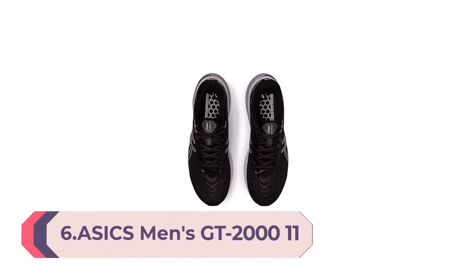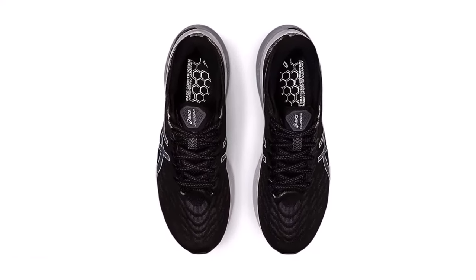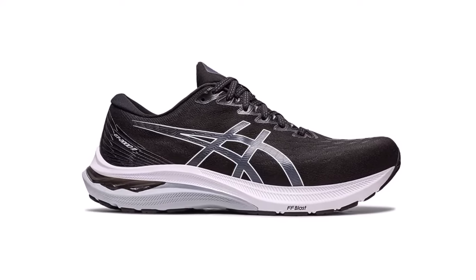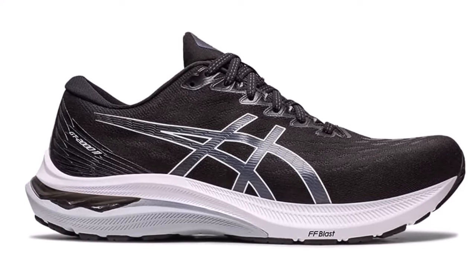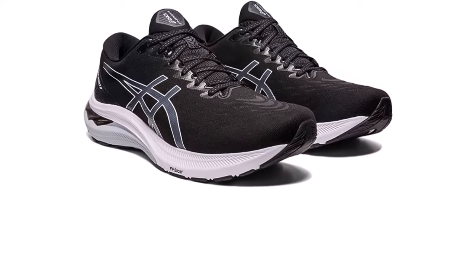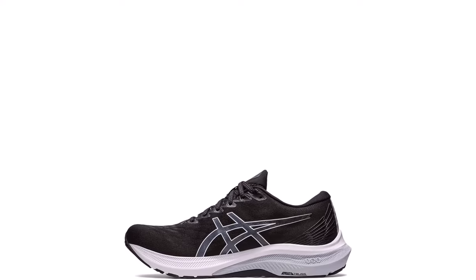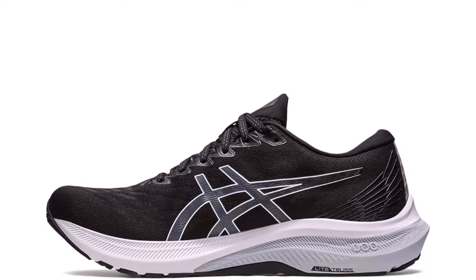Number 6: ASICS Men's GT-2000 11 Running Shoes. The GT-2000 11 is a versatile stability trainer functional for various distances. Updated underfoot cushioning includes FF Blast cushioning, a soft material that promotes softer landings and a responsive rebound. Lightweight stability technology is positioned on the inside of the midsole to improve stability and prevent your foot from rolling too far inward. At least 50% of the shoe's main upper material is made with recycled content to reduce waste and carbon emissions. The sock liner is produced with a solution dyeing process that reduces water usage by approximately 33% and carbon emissions by approximately 45% compared to conventional dyeing technology.